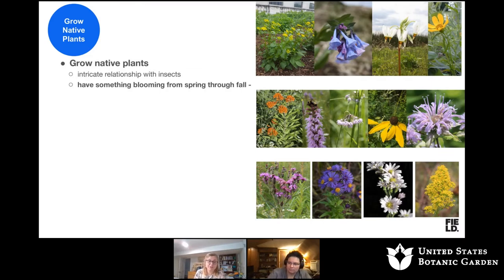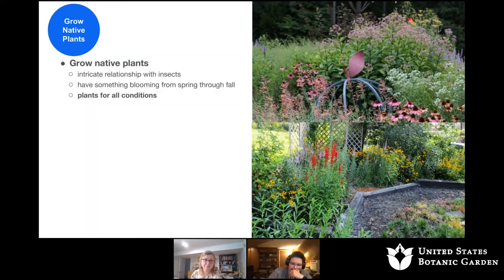Have something blooming from spring to fall. In Chicagoland in the spring, we have Virginia bluebells, shooting stars, coreopsis, and golden Alexanders, to things that bloom in the fall like goldenrods, asters, and ironweeds — and they're all beautiful in the garden setting. They might be unruly, but so will other plants you buy in the garden center. There are native plants for all conditions — if you have a shady dry area where nothing wants to grow, there's a native plant for that. You have a sunny wet area that's flooded for a month and then bone dry in the summer? There's a plant for that. Find out what the plants are that like the same conditions and plant them.